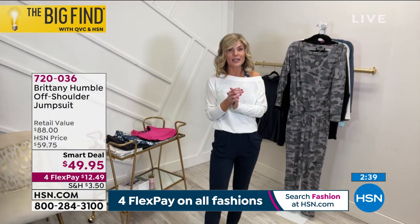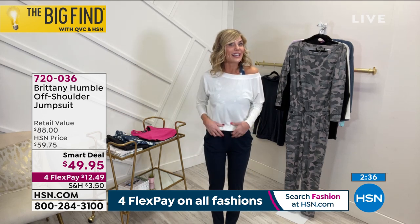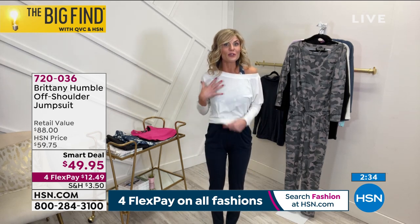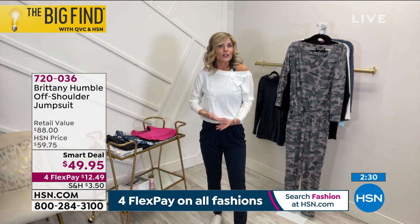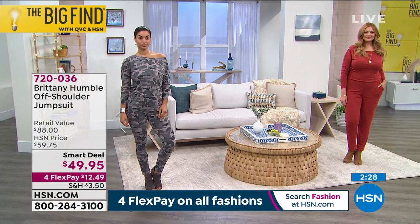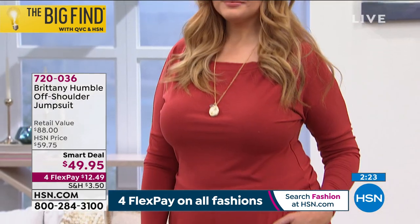It looks good on anybody, and again it's a one piece that looks like two different pieces. So you have meetings, conference calls — you can look super dressy and fancy, but then you're like, going back to bed. You can go take a nap with it too, because it feels like lounge wear but looks like a nice top.